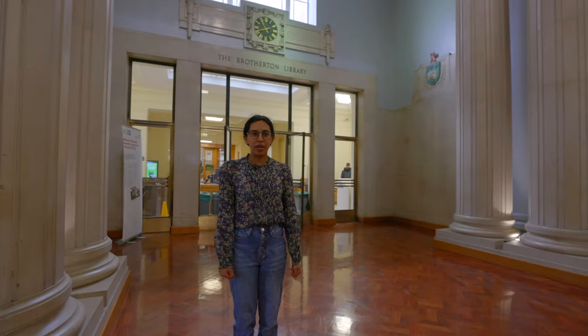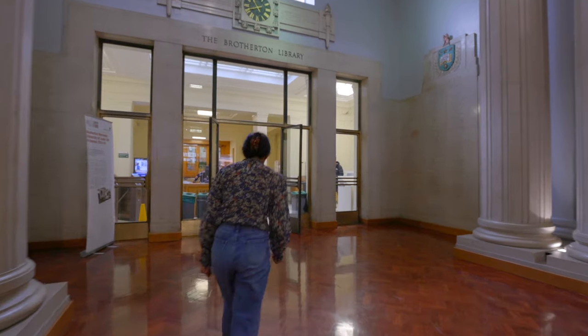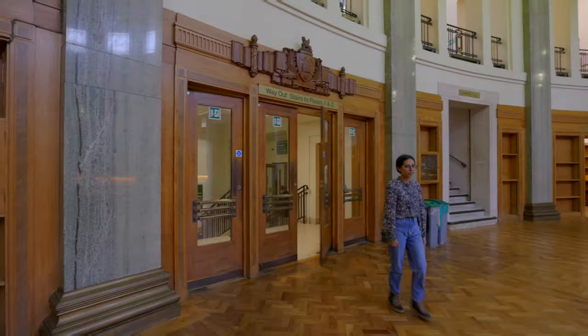This is the Brotherton Library, one of the top research libraries here in the UK and home of Special Collections here at the University of Leeds. I love to come in here and study — it's a really nice quiet study space. It's also the place where you'll find most of the books that you need for your research as an English student.